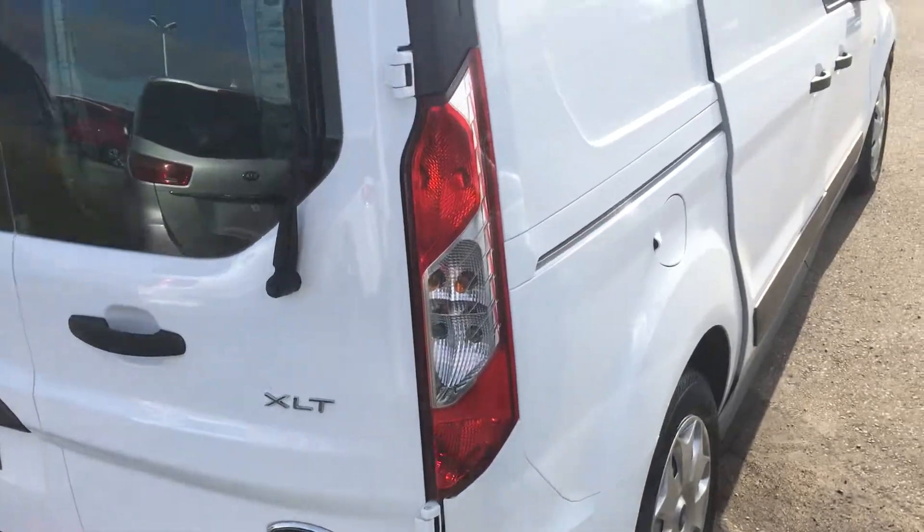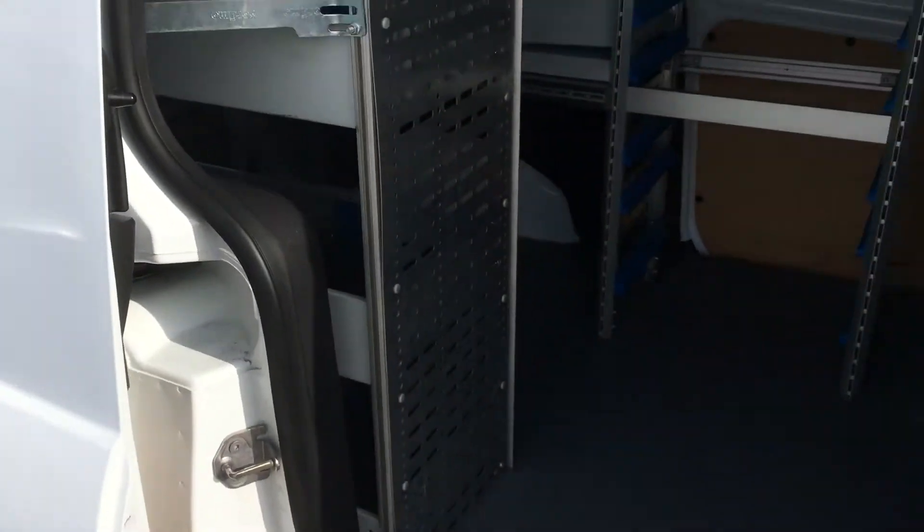As I was saying earlier, the body's in great shape. You also have the side access door — easy to open.